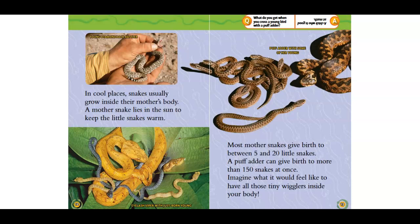A mother snake lies in the sun to keep the little snakes warm. Most mother snakes give birth to between 5 and 20 little snakes. A puff adder can give birth to more than 150 snakes at once. Imagine what it would feel like to have all those tiny wigglers in your body.